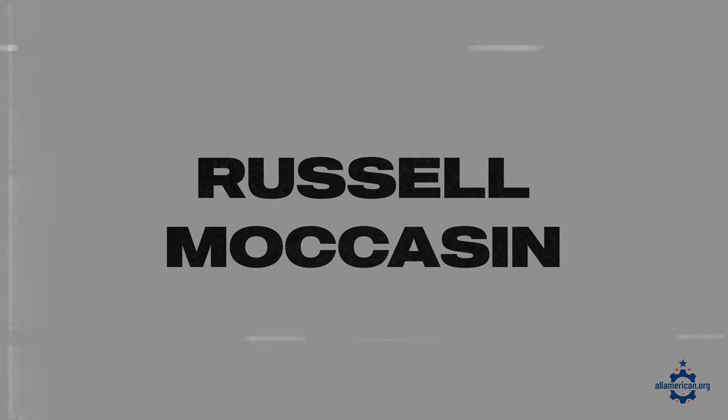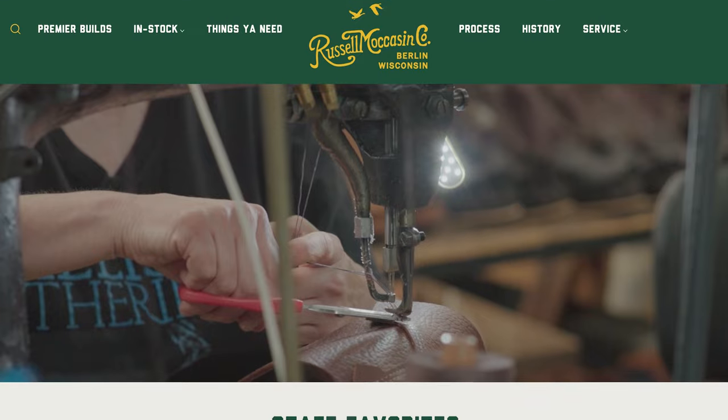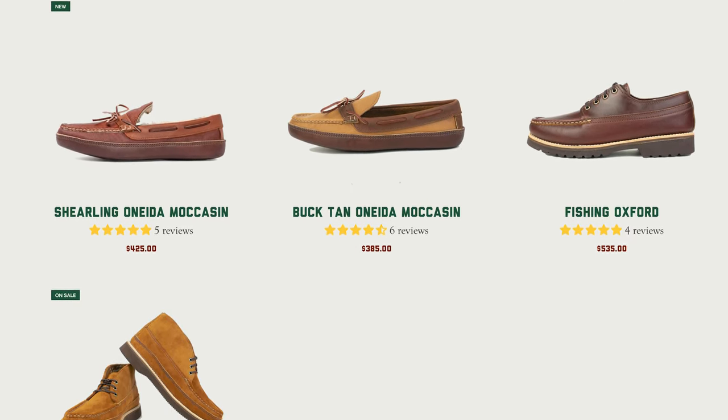First up is Russell Moccasin. These folks are based in Berlin, Wisconsin, and make some super durable leather moccasins in both a low-top and a high-top version. They have some really smooth but tough leather soles, and they use bullhide in some of their soles as well.